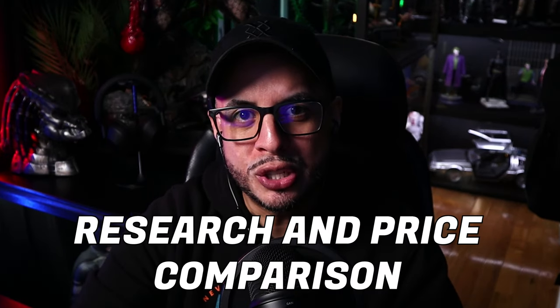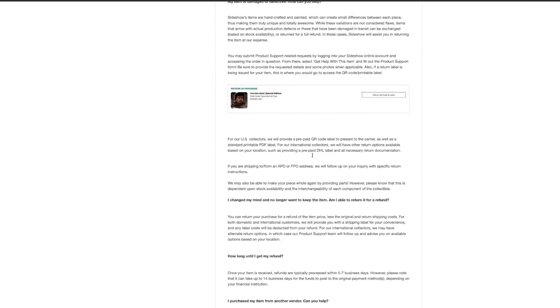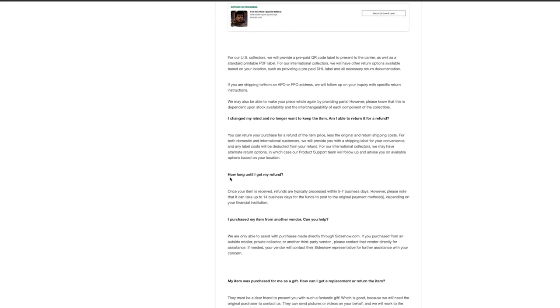Tip number two: research and price comparison. Before you buy from anyone, do your research. Make sure the store is trustworthy, has good reviews, and most importantly, check the return policy. Compare prices among other retailers to get the best value for your money — you can use Comic Concepts, Sideshow, or any other trusted retailers. Pro tip: use discount codes because even if it's only $10, it helps.